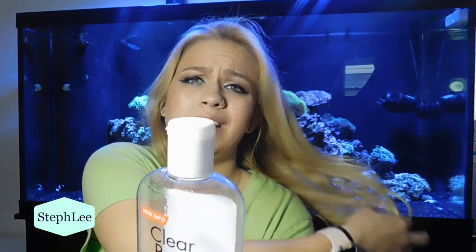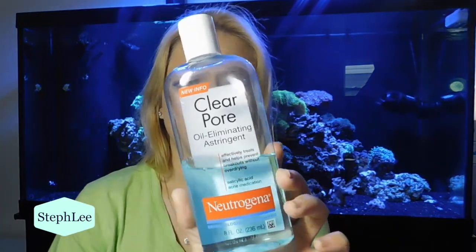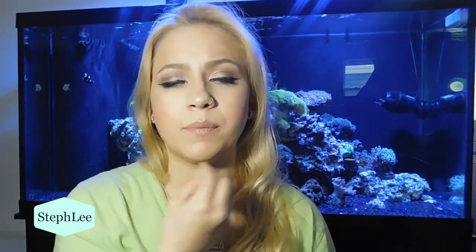Another favorite for my face was the Neutrogena Clear Pore Oil Eliminating Astringent. It effectively treats and helps prevent breakouts without over-drying. I picked this up at Target — I believe it was under $10. I really like this because I put it on after my shower, after I'm done cleansing my face. I just put a little bit on a cotton ball and apply it all over my face. I've been using it for a good month and a half, and I really enjoy it. If I do have a breakout, I put it all over my face and I see it disappear within the next day or two.